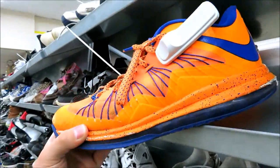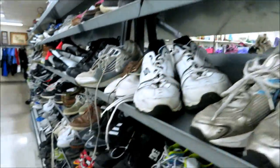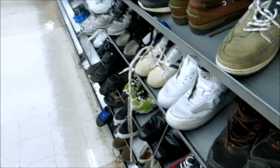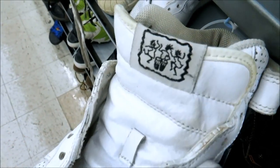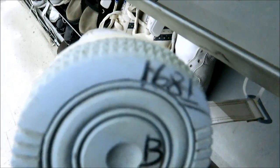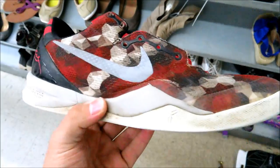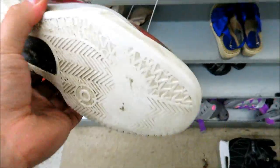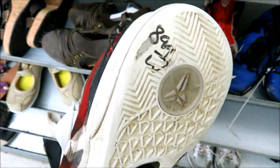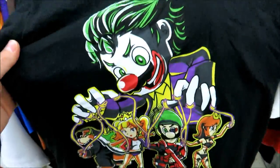They got these LeBron 10 Lows right here for $15 but they're pretty scuffed up. And then down here they got these special edition Air Force Ones, size eight and a half - I don't know what this means - but they're perforated and they want $16.81 for those. They still got these Christmas Kobe 8s but they're pretty beat up, they got heel drag and everything, and they want $8.99 for those. In the kids section I found this Super Mario like DC crossover tee for $1.99 - I thought it was just pretty dope.